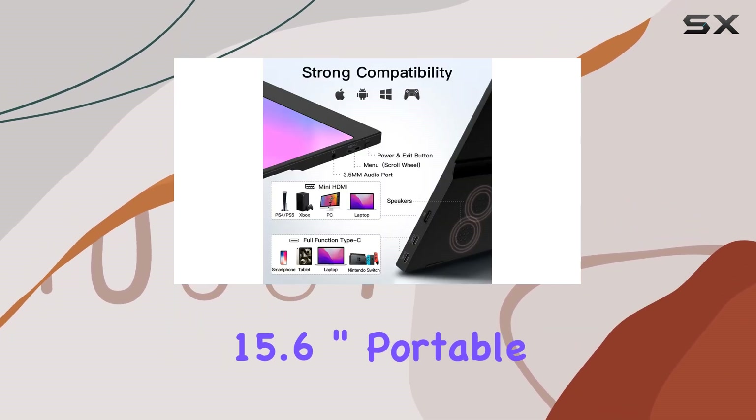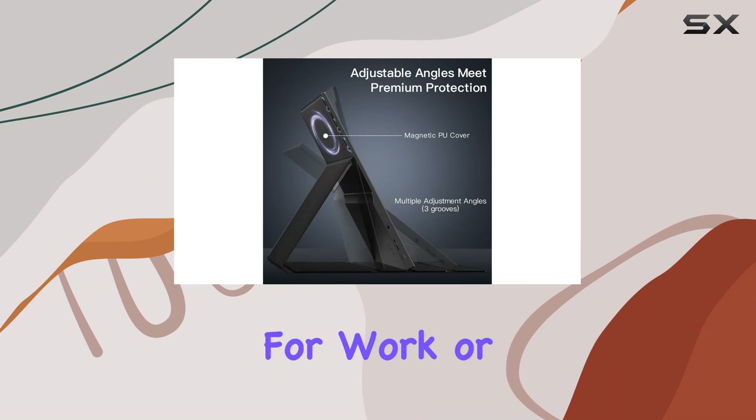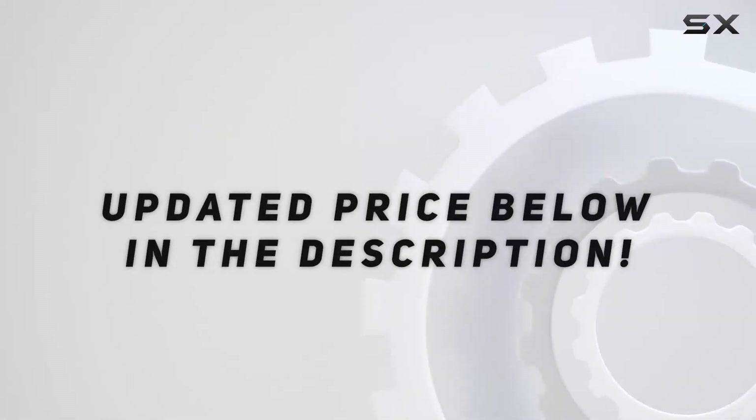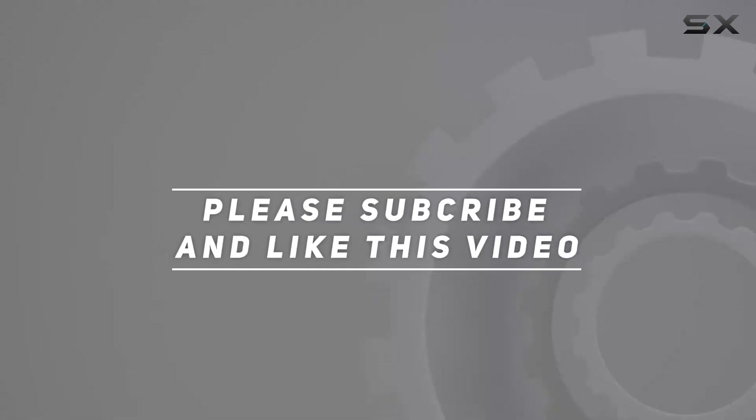Enhance your productivity with the WA 15.6 inch portable monitor — your go-to solution for work or play on the move. Check out the video description for the updated price, and thank you for watching.